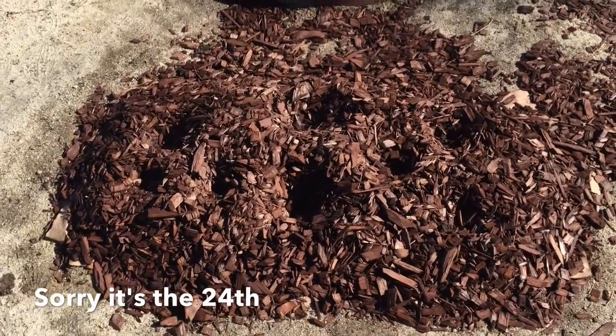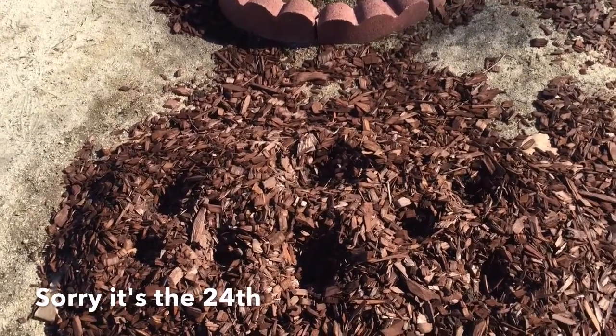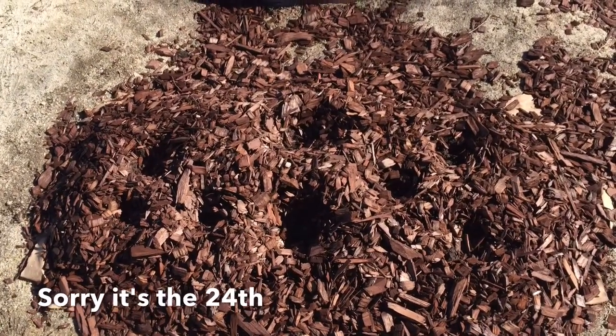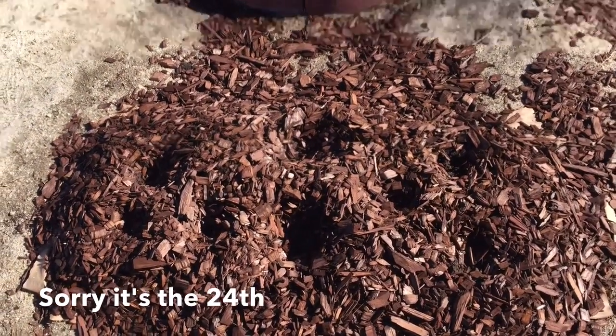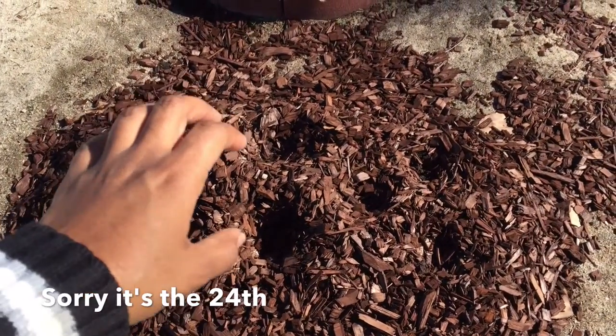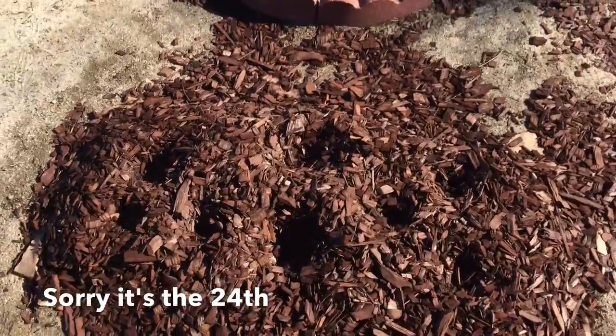Good morning guys, it's January 25th. This is a new bed that I have done, I think it was two days ago. Here we have tomatoes, peppers, and basil in the middle.